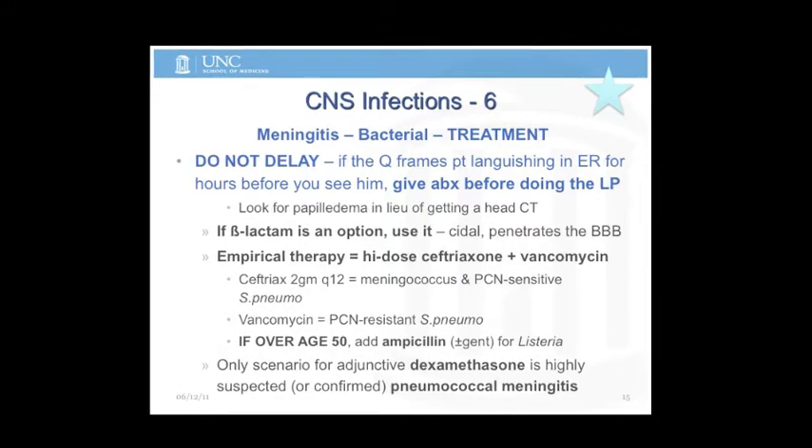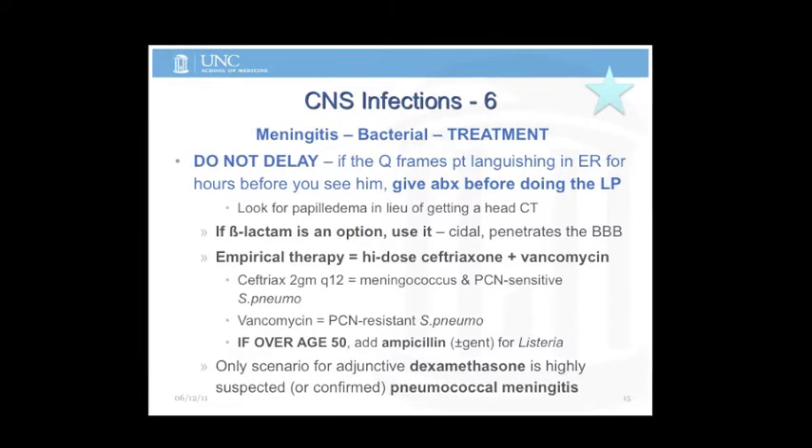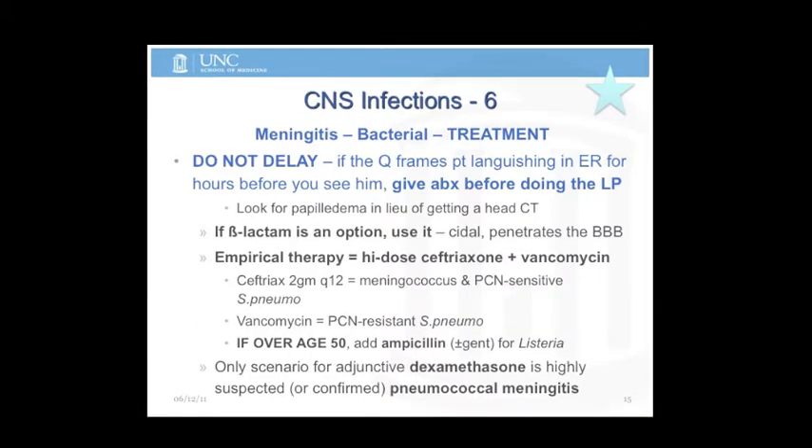The only scenario — and we get this question a lot — is should we add steroids for this person? The only indication for steroids in meningitis is pneumococcal meningitis. That's it. Any other agent? No steroids.